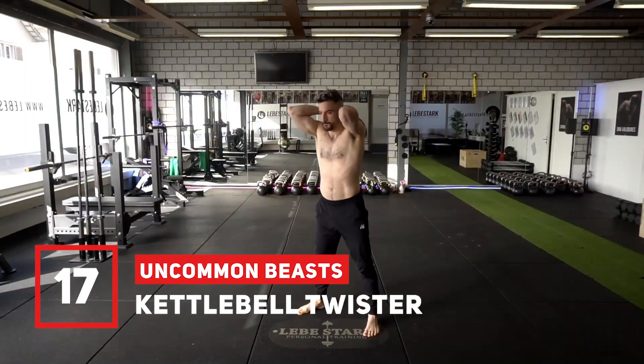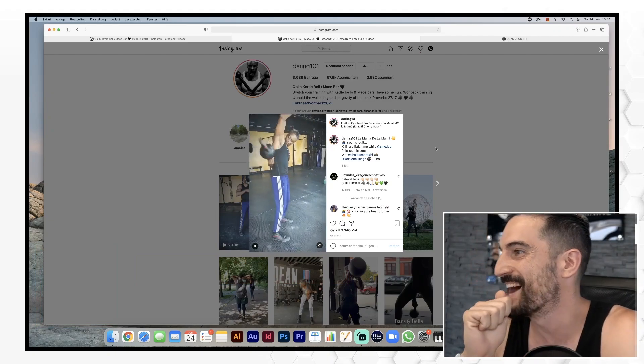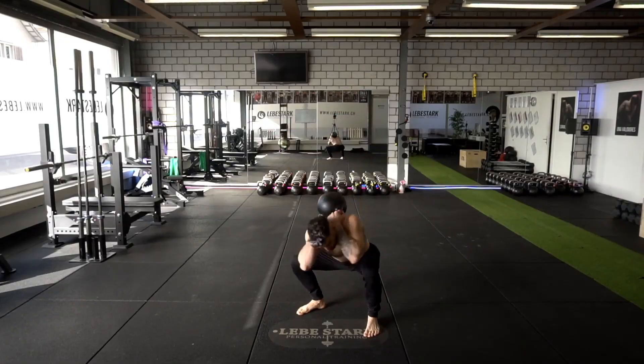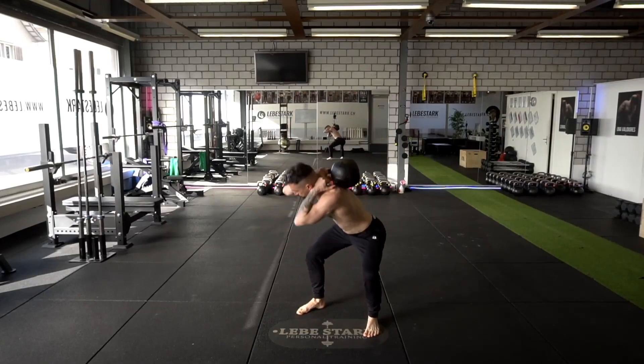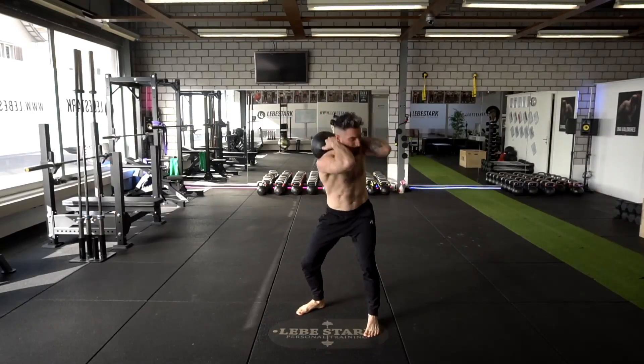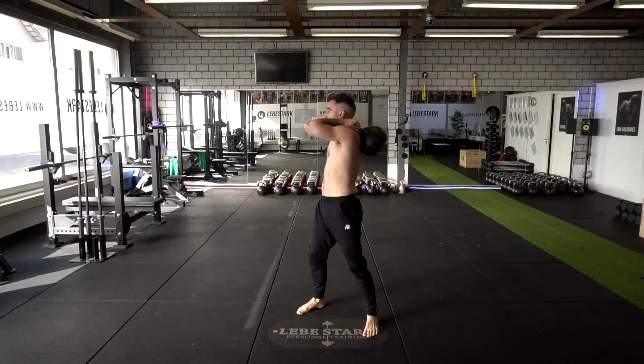Exercise number seventeen is the kettlebell twister. This exercise is inspired by my brother Colin Daring, who I consider a trailblazer in kettlebell juggling. This exercise works your abdominals, and especially your obliques. The deeper you go with the squat, the more legwork gets involved.